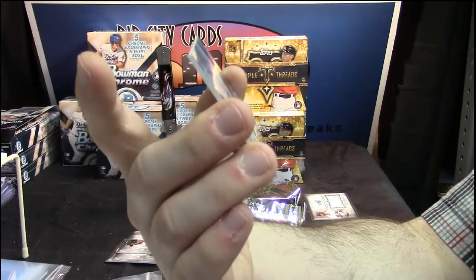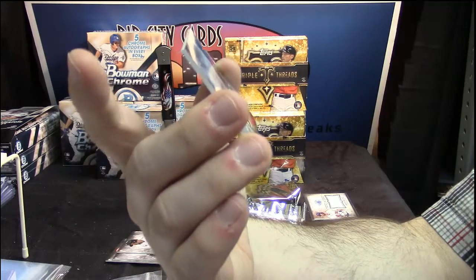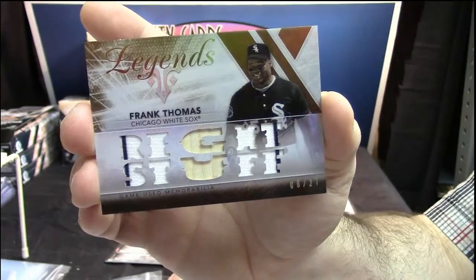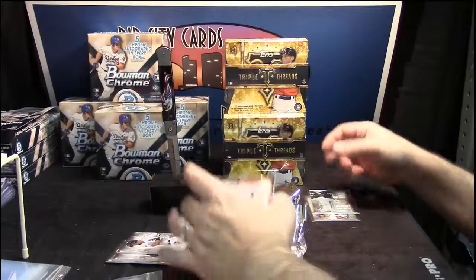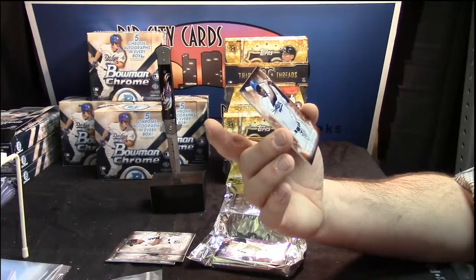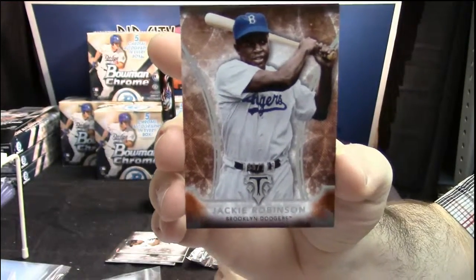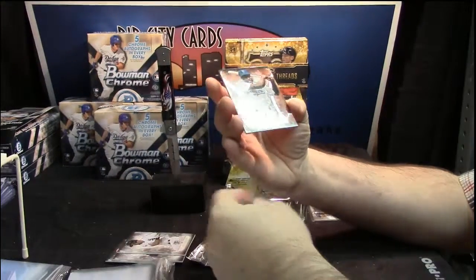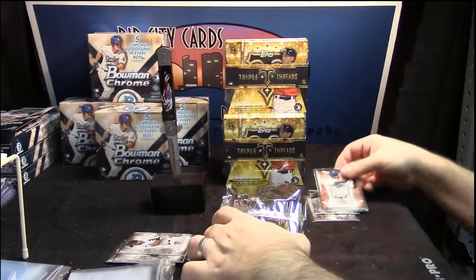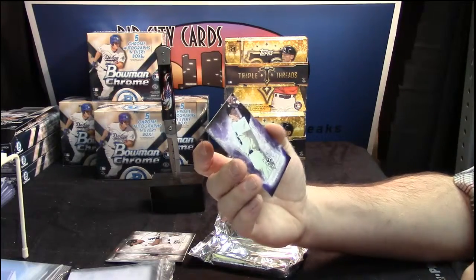You got a two-color patch, a bat, another two-color patch. Right stuff, right stuff. 96 out of 125 — Jackie Robinson. 241 out of 354 — that seems like a very odd number — Whitey Ford.